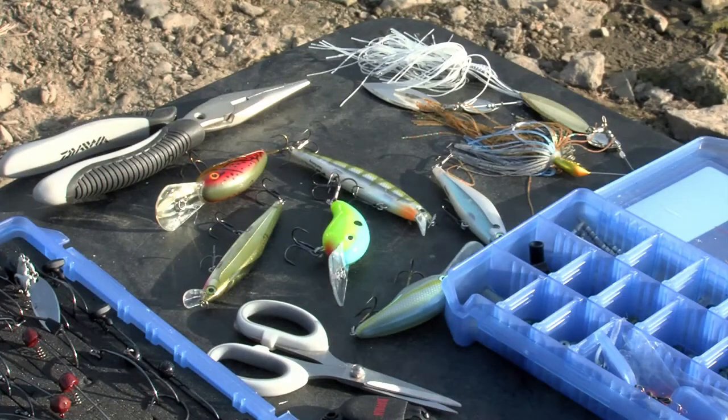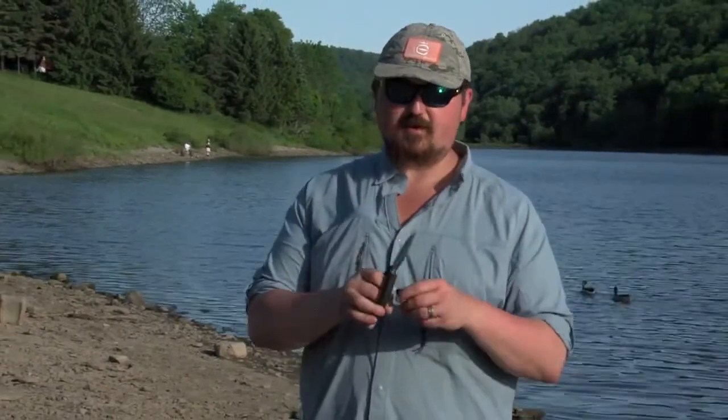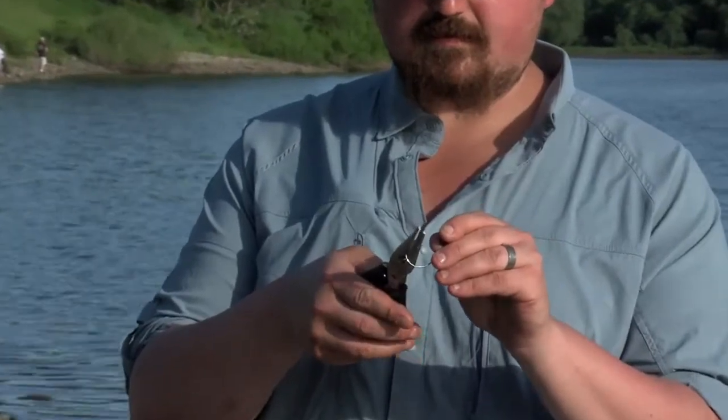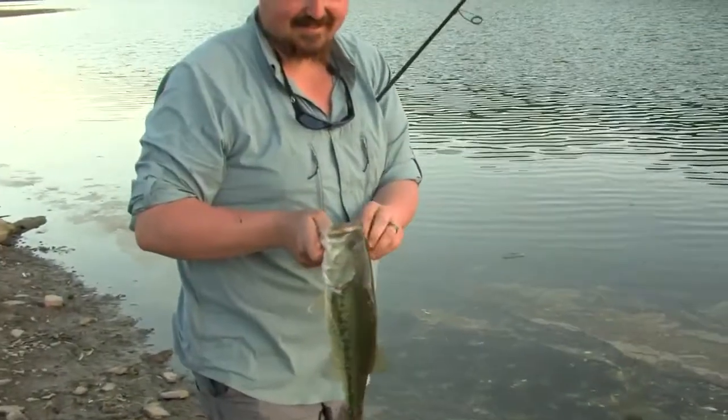You'll need a pair of clippers — these are great for just clipping the line. I also like to have a pair of scissors, which works really well for cutting braided line in particular. Finally, we're going to need a pair of pliers or hemostats. We use these for a couple things: getting the hook out of the fish, and also to debarb some of your baits. If you want to practice catch and release, it's always a good idea to pinch down some of your barbs — just take the pliers, grab the barb on the hook, and pinch it down flat so the hook comes out of the fish a little easier.